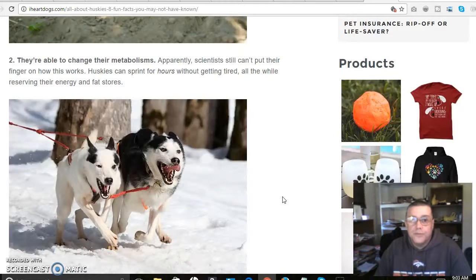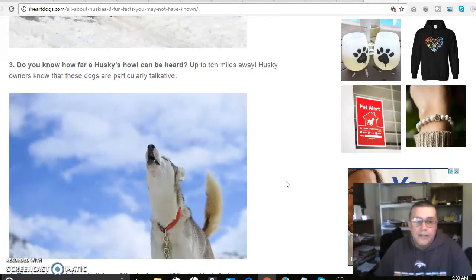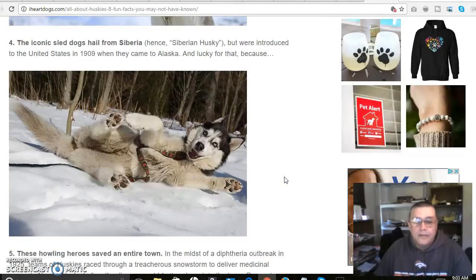They're also able to change their metabolism. Scientists still can't fully explain how it works, but Huskies can sprint for hours without getting tired, all the while reserving their energy and fat stores. Did you know a Husky's howl can be heard up to 10 miles away? Husky owners know these dogs are particularly talkative. The iconic sled dogs hail from Siberia — that's how they got their name — and were introduced to the United States in 1909 when they came to Alaska.